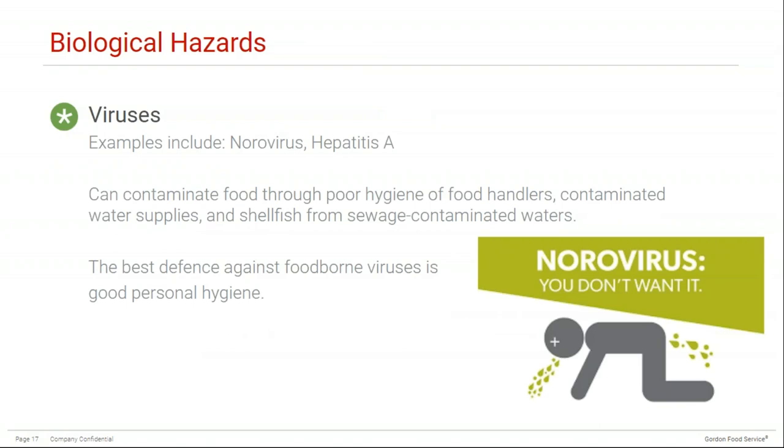Another biological hazard to highlight is viruses. As mentioned, viruses cannot survive on their own, but once ingested they can cause illness. Two common examples are norovirus and hepatitis A. These viruses can be particularly difficult to manage, especially in a healthcare facility, as norovirus is highly contagious and it takes very little to get someone sick. It's also very easy to pass from one person to another through contact with body fluids. The best defense against foodborne illness is good personal hygiene.